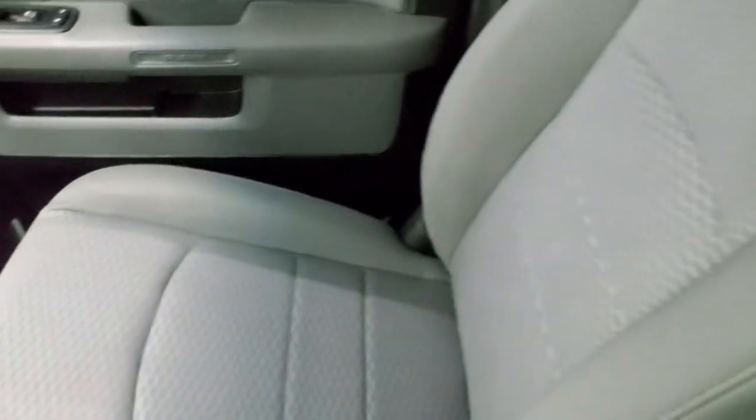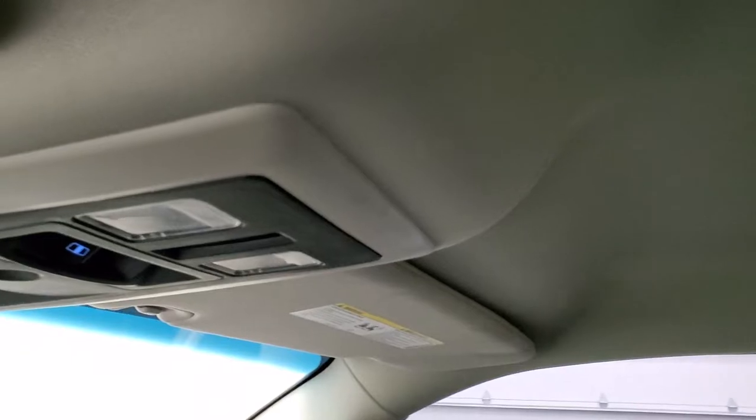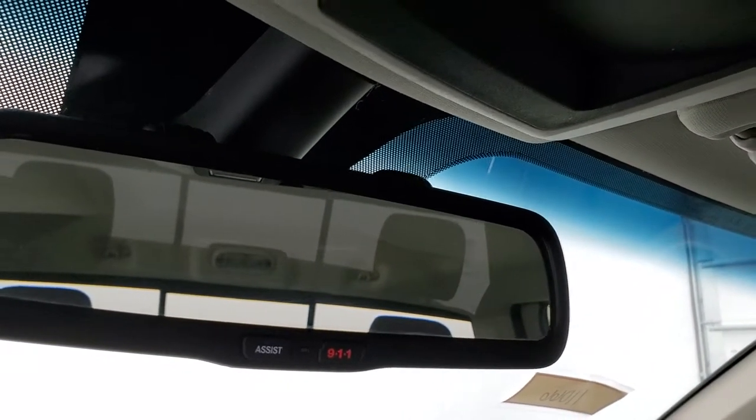Carpeting, passenger side floor mat and seat are in excellent shape as well — no rips or tears. The headliner is in really nice shape. You do get map lights, a power sliding rear window, and 911 and assist buttons in that rear view mirror.